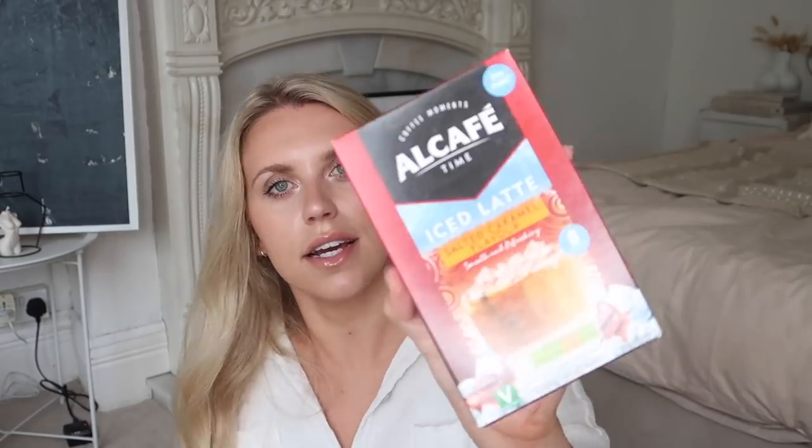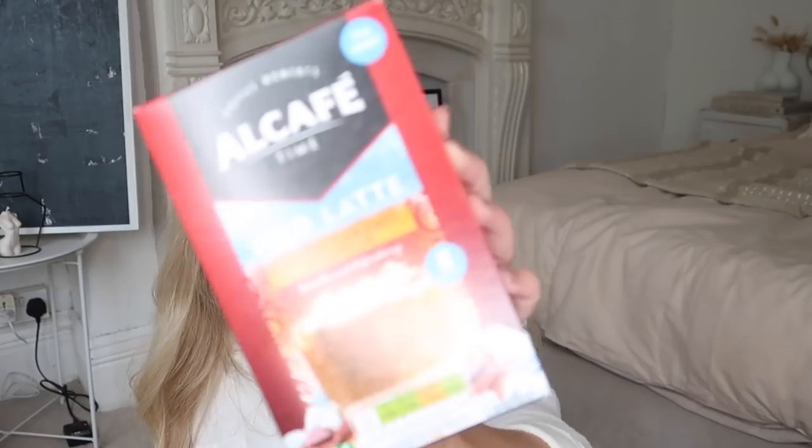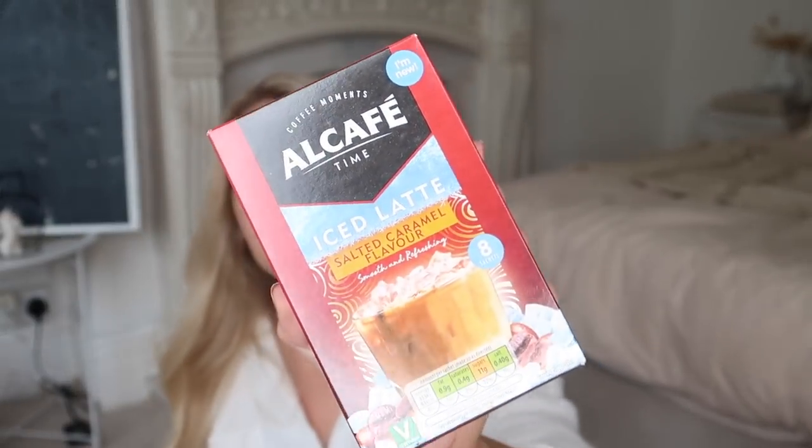Mayonnaise is 69p. I also picked up these to try — only 89p each. They are the Aldi version of coffee sachets but in iced versions. These ones are salted caramel flavour. Empty your sachet into a cold glass, add cold water and ice and stir well. 89p for eight sachets — absolute bargain.